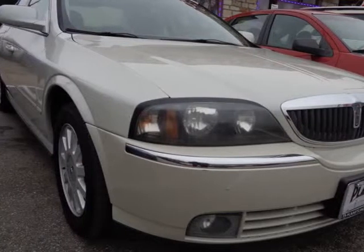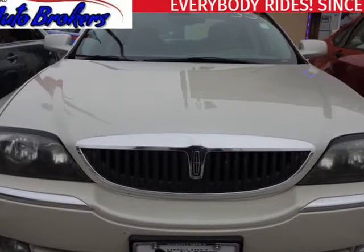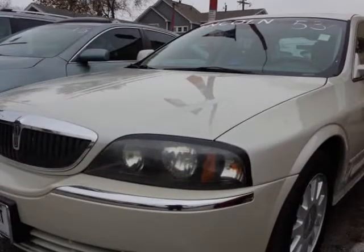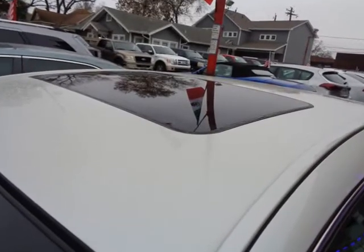This 2004 Lincoln LS is brought to you by USA Auto Brokers. Our 2004 Lincoln LS sedan, shown off in white, has great acceleration from the 3.0 litre V6 paired to a 5-speed automatic transmission.